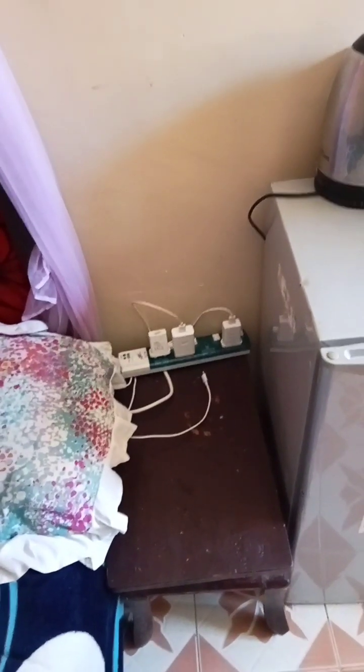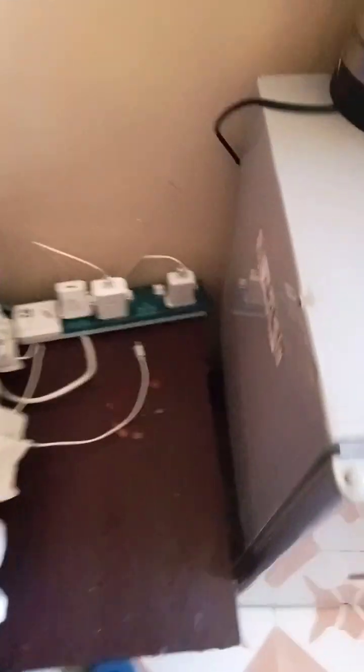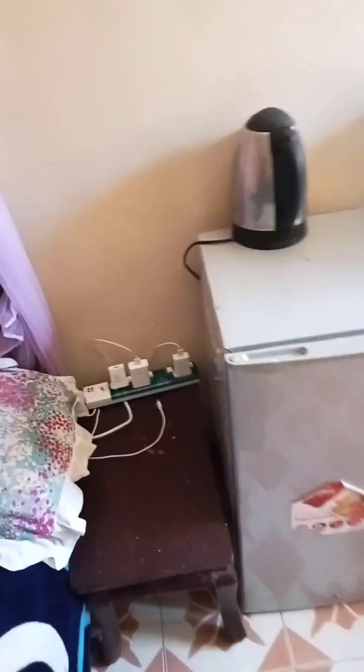Here is where the extension is and then you plug your chargers so you can charge at the comfort of your bed.